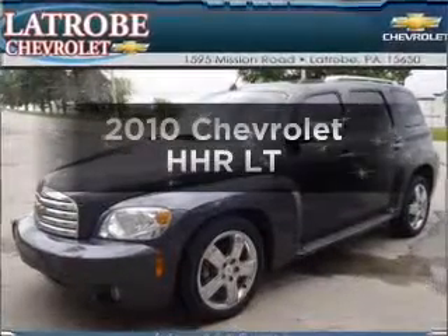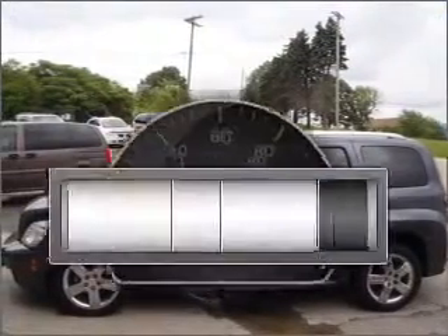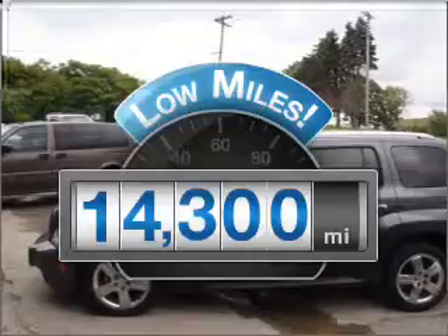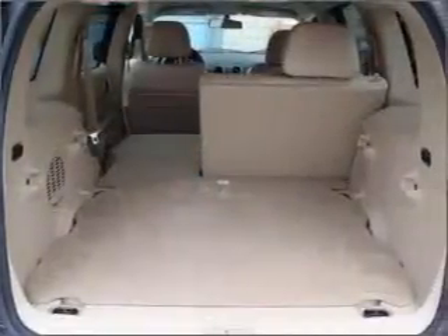Imagine yourself in this 2010 Chevrolet HHR. Travel the roads in style and comfort in this great vehicle. Low mileage is an important factor in your purchase, and this vehicle delivers a low odometer reading. With an efficient four-cylinder engine that responds smoothly to its automatic transmission, stand out from the crowd with premium wheels.